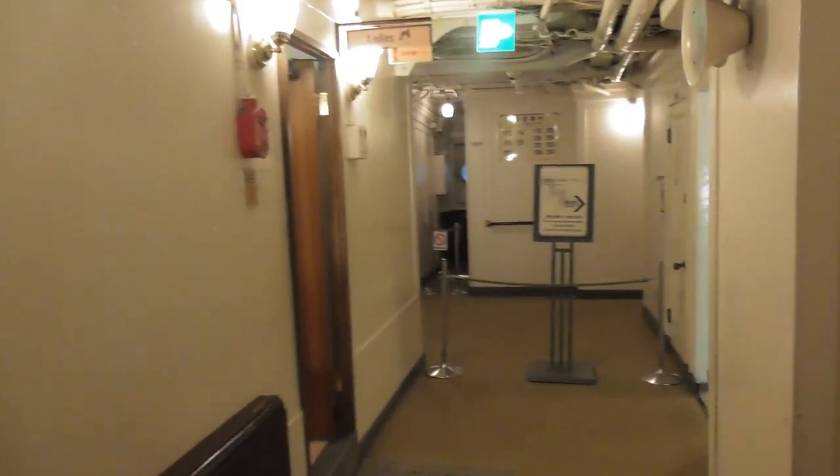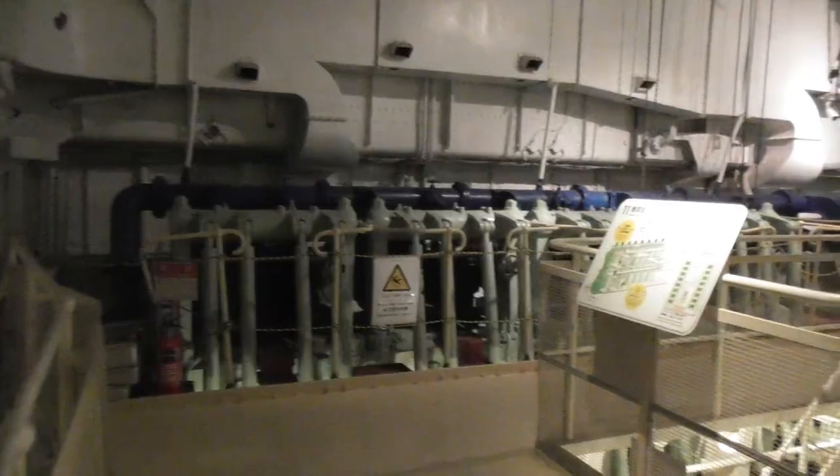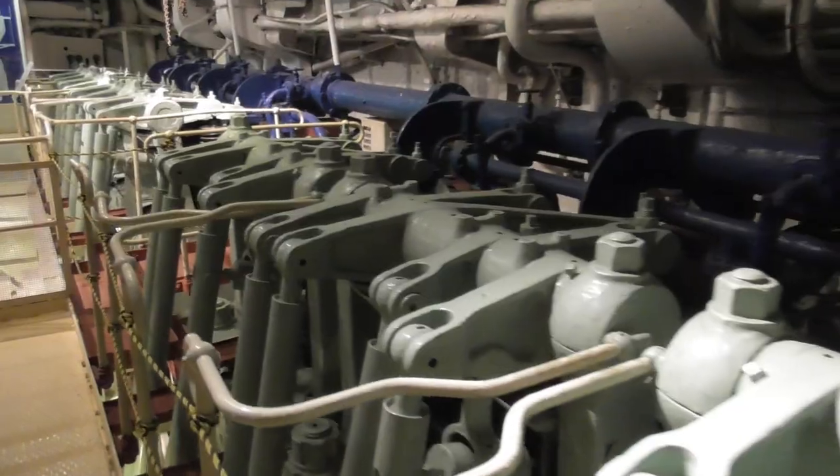It was opened to the public in April of 2008. I have to say, this has got to be one of the coolest rooms on the ship — how awesome is this!